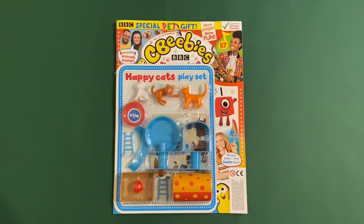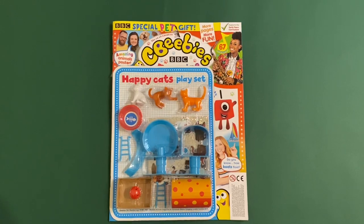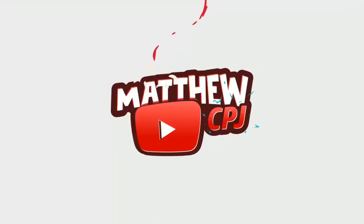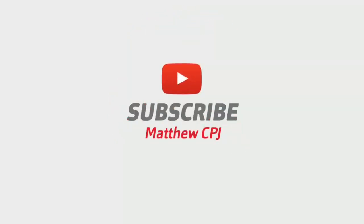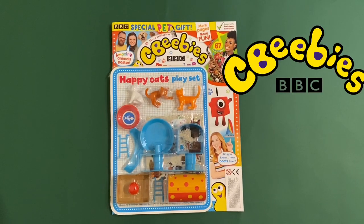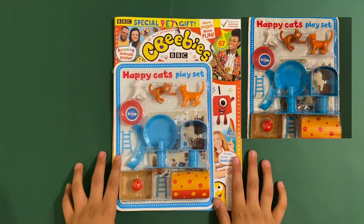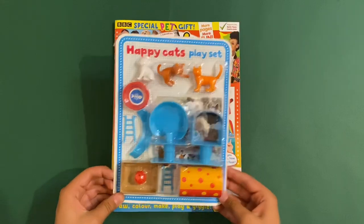Hello guys, this is MappyCBJ here with the CBeebies magazine and this set is a Happy Cats playset. Before I start this, please like and subscribe. So I'll show you this at the end.